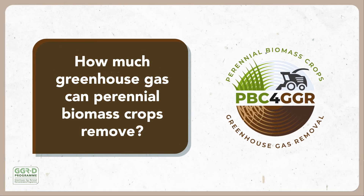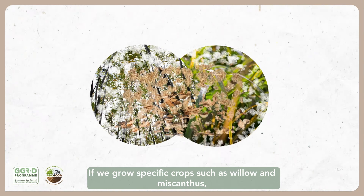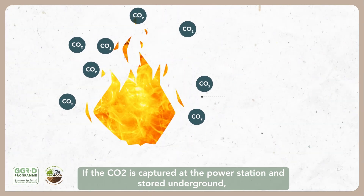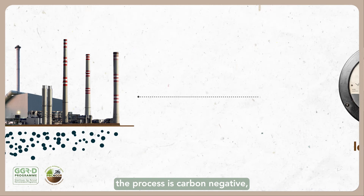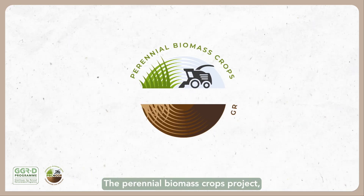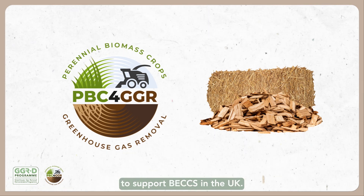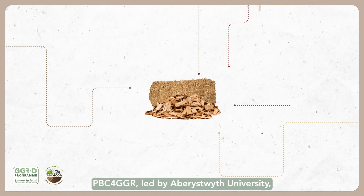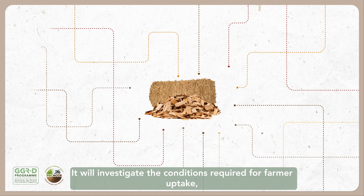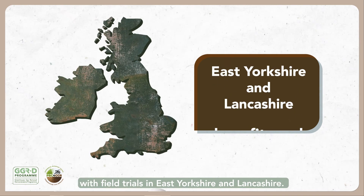How much greenhouse gas can biomass crops remove? Plants capture CO2 through photosynthesis as they grow. If we grow specific crops such as willow and miscanthus, we can then burn these crops to produce low carbon electricity, at which point the CO2 is released into the atmosphere again. If the CO2 is captured at the power station and stored underground, the process is carbon negative and is known as bioenergy with carbon capture and storage, BECCS. The Perennial Biomass Crops Project, or PBC4GGR, is investigating the potential for plants like willow and miscanthus to support BECCS in the UK. Led by Aberystwyth University, it will explore ways to maximise the GGR potential of these perennial crops, while minimising their CO2 emissions. It will investigate the conditions required for farmer uptake, societal acceptance, costs, benefits and trade-offs, with field trials in East Yorkshire and Lancashire.